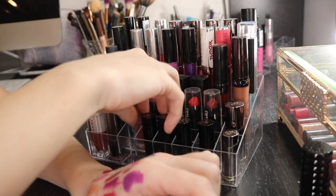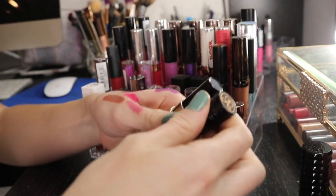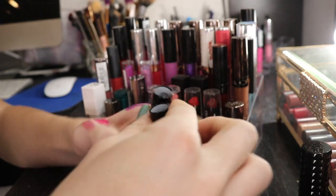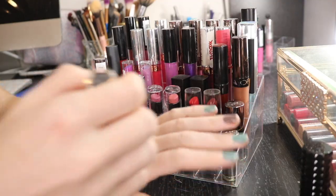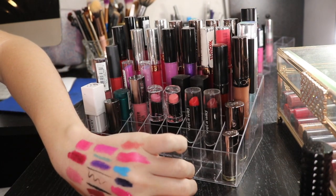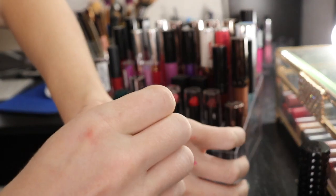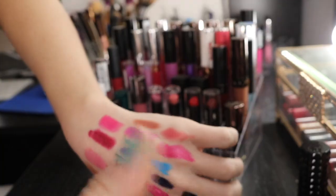I have these Anastasia minis. I'm gonna keep all of them. Let me swatch them because I might need to reference them against other colors I have. This was like a $20 set. These are kind of drying, so I don't necessarily care for them that much - I would recommend them for like shorter shifts. They do last a while, but to reapply them is kind of a pain.